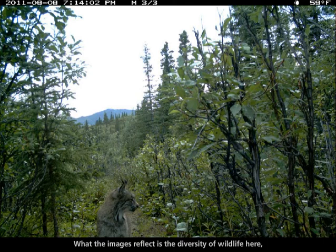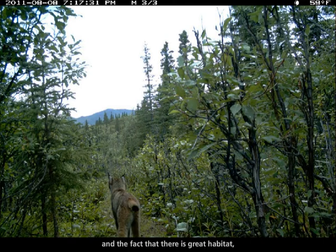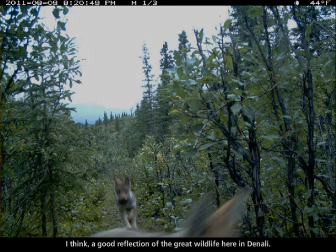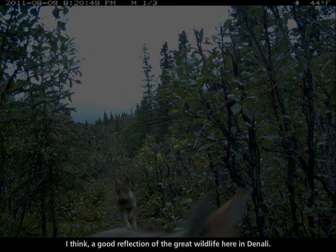What the images reflect is the diversity of wildlife here and the fact that there is great habitat and overlap of all these species in the same area. Often times there's a time lapse between when these animals are using the same area, but it is a good reflection of the great wildlife here in Denali.